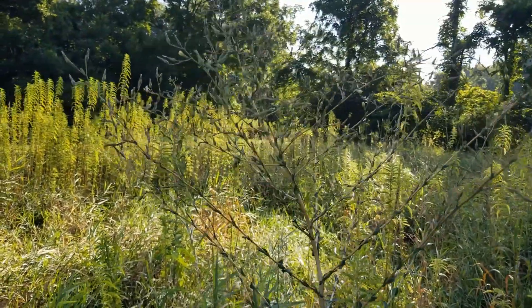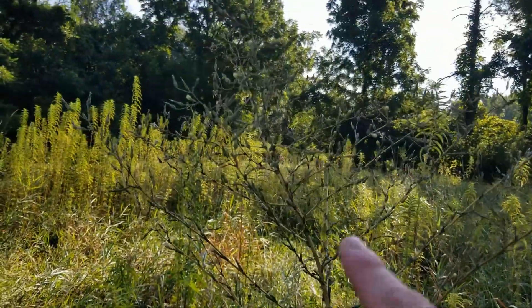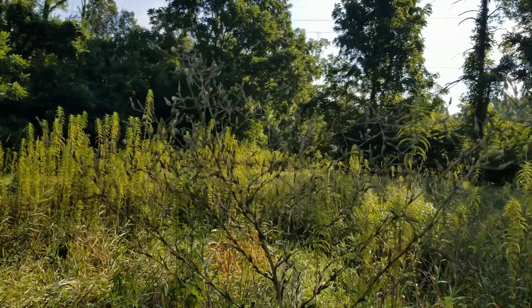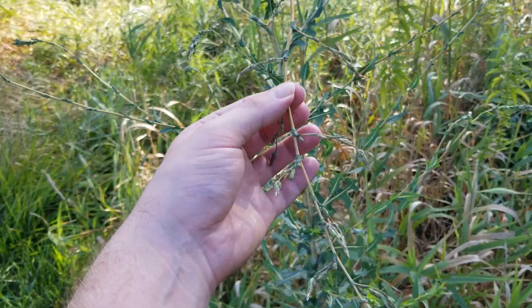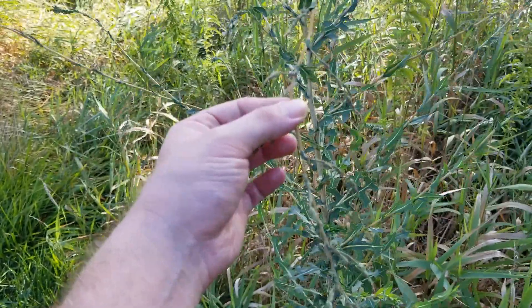Now this time of year, around from April, May, all the way through August, you're probably going to be noticing this very tall plant with these very distinct flower buds coming up out of the top. If we take a closer look at the stem here where these flower buds are coming out, we're going to notice there are numerous flower buds all across this stem.